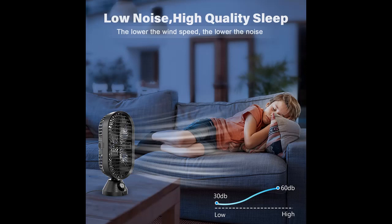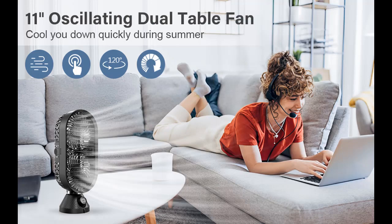With the stepless switch, you can adjust the desktop fan to any wind speed. Clockwise rotation increases wind speed by 5% per click, up to 100%, making it easy to meet your various cooling needs.